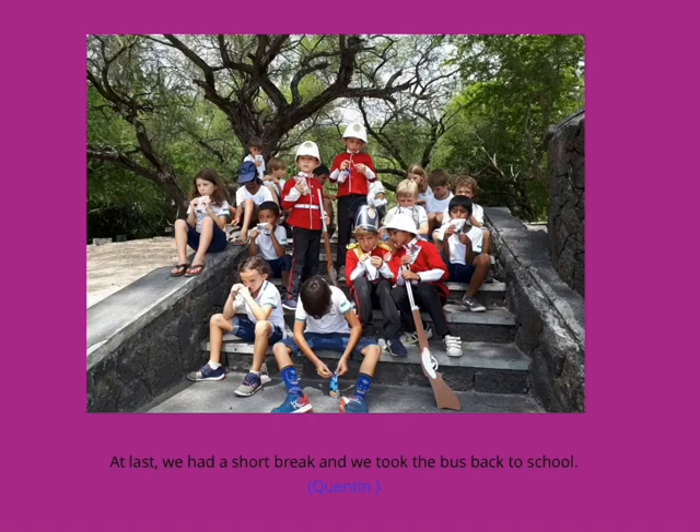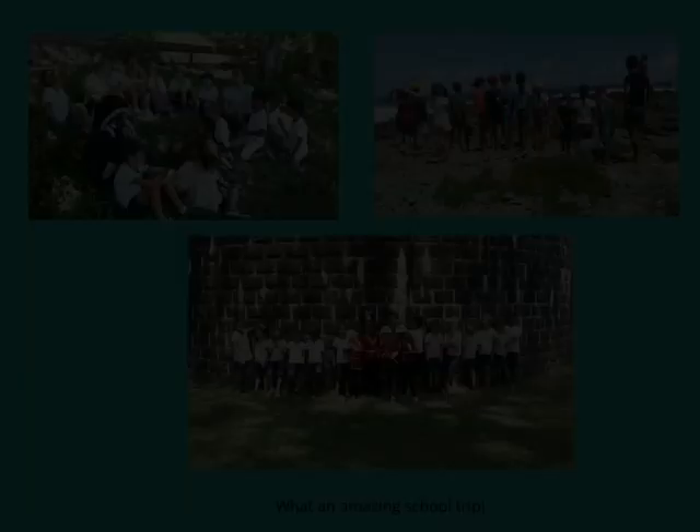We had a picnic at Le Morne beach, then visited the Martello Tower. We tried to move the cannon, but it was so heavy. At last, we had a short break and took the bus back to school. What an amazing school trip!